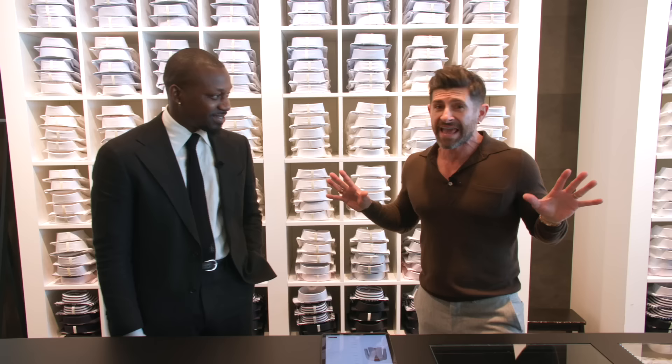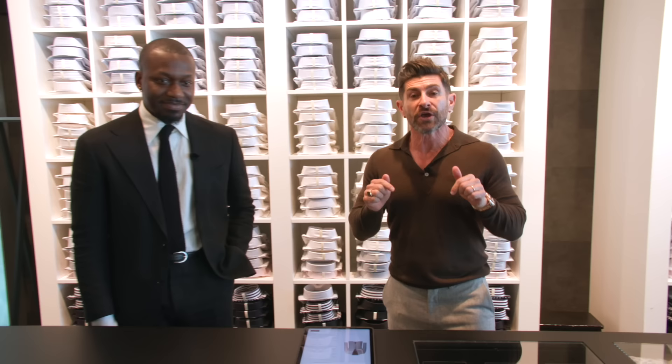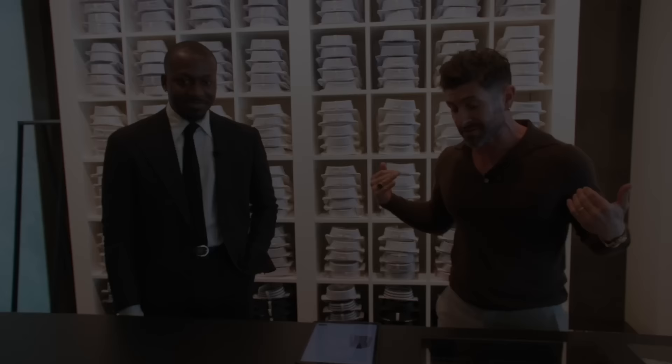There is nothing better than getting a custom suit — it fits your body, it fits all your weird proportions. And I'm kind of a tough fit. Suit Supply — you can do it in person, but you can also go online. I've got a special link down below. They also have a hybrid option where you can start the process at home, then make an appointment to go into a Suit Supply with a style advisor and perfect the fit with measurements. Now, Jamal, I'm going to build myself a sexy summer suit.